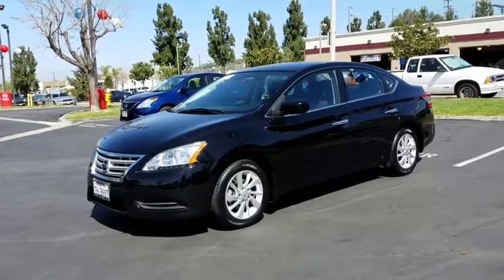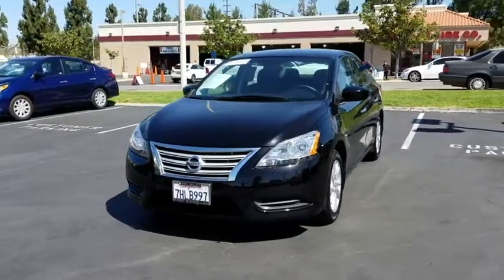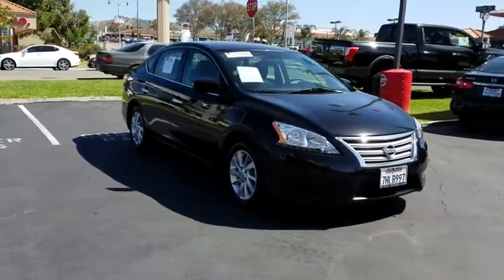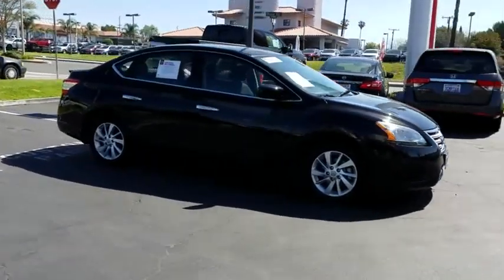The 2014 Nissan Sentra. With its spacious and versatile interior and stellar fuel efficiency, the Nissan Sentra is the obvious choice for anyone who wants to enjoy a stylish and comfortable ride. This vehicle has less than 40,000 miles.